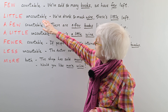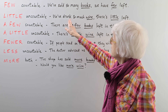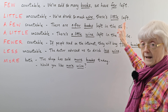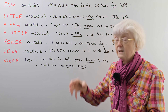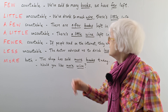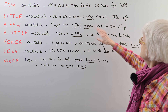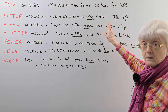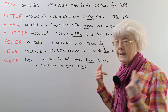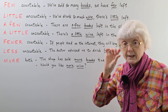And then looking at an uncountable noun with wine: we've drunk so much wine, there's little left. Say you have a bottle of wine and you've been topping up people's glasses. There's little left in the bottle — not much wine left. There's only a little amount.